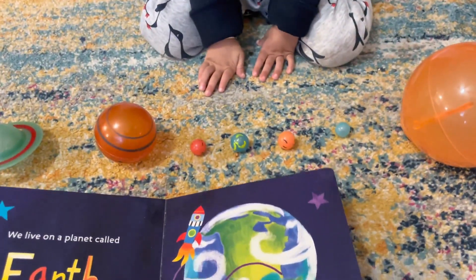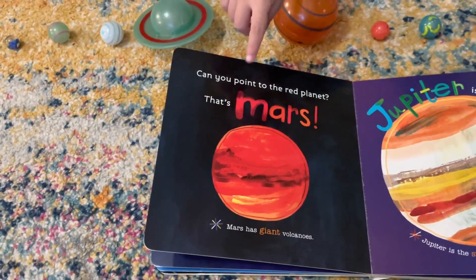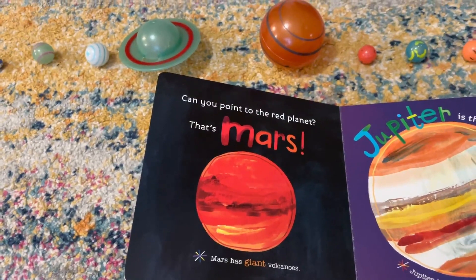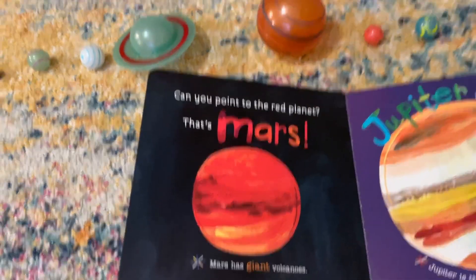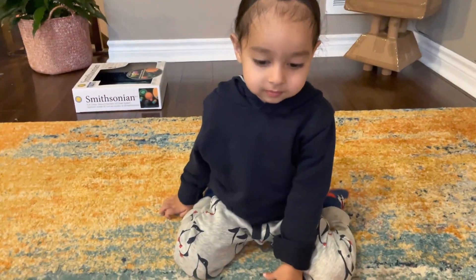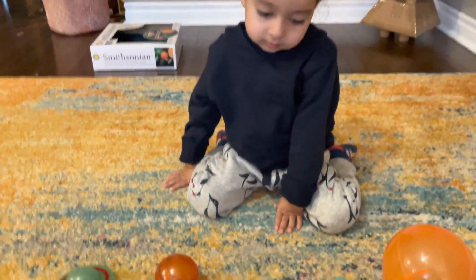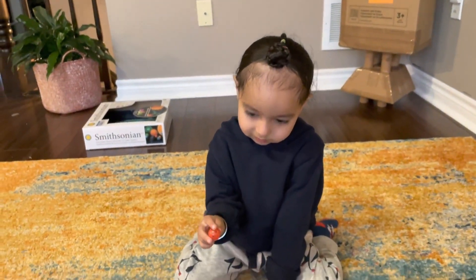Let's look at the next planet. Can you find me the red planet? Mars. Yeah, the red planet is called Mars. It has a lot of volcanoes on it. How do you spell Mars? N-A-R-S. Yes, that is Mars. Great job. Can you find me Mars? Yes, that is Mars, the red planet. Let's put it down.